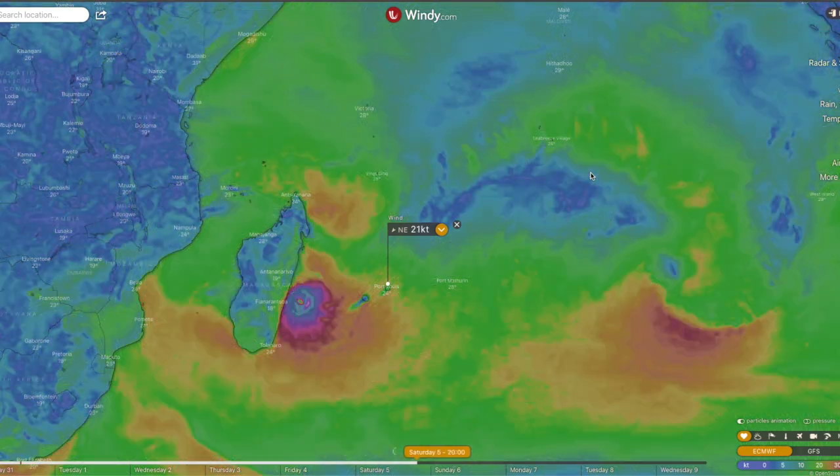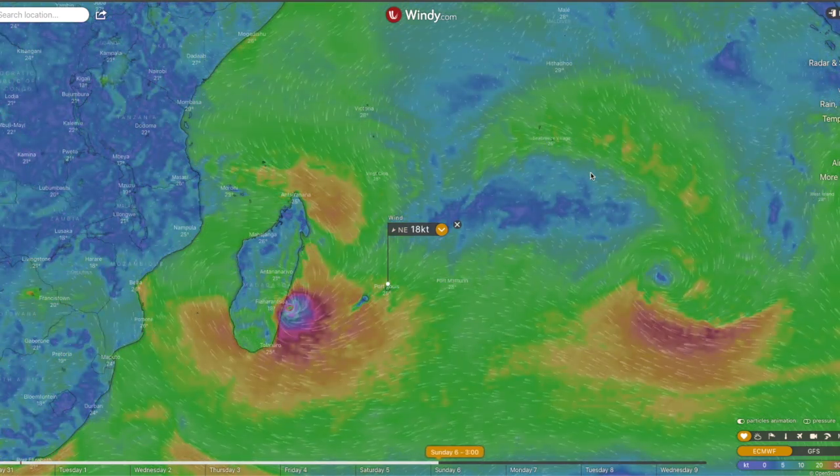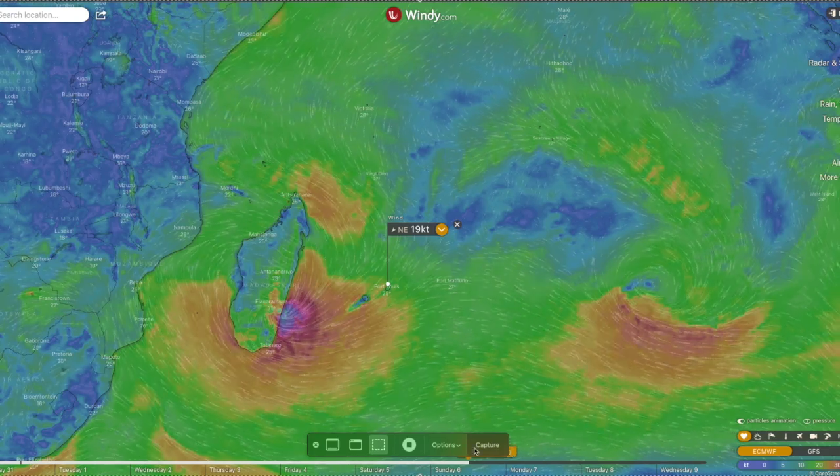The cyclone is moving at about 15 kilometers per hour with current wind speeds of 177 kilometers per hour — that's category two — and it can get up to 250 kilometers per hour at category four. Category five is the biggest a cyclone can get. The water temperatures are sitting at 29 degrees, which are perfect conditions for a cyclone to grow. Madagascar is at most risk, with the storm expected to make a direct hit on its east-southeast coast by Saturday.